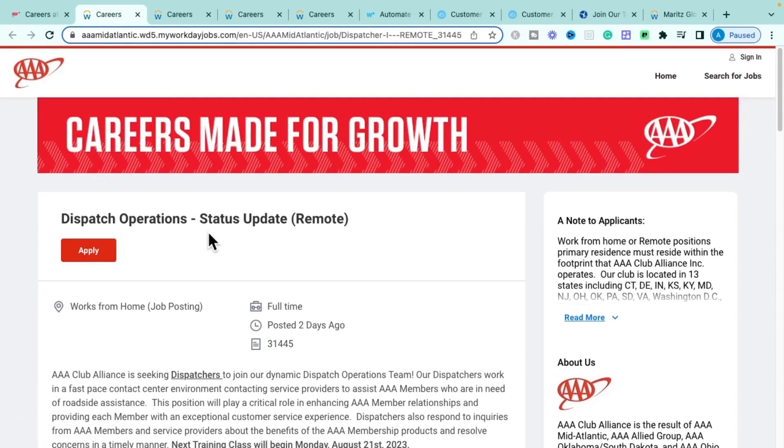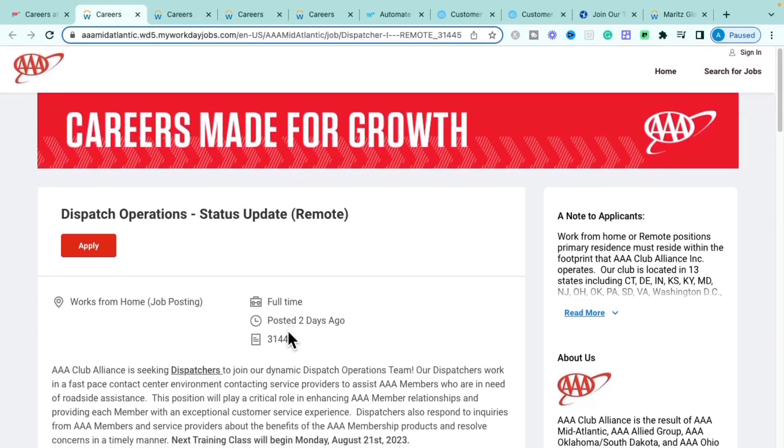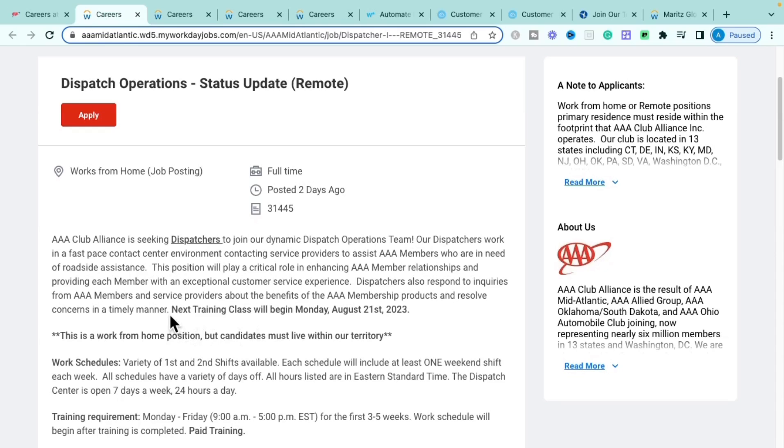The first role is the Dispatch Operations Status Update role. It is a fully remote, work-from-home position. They do have specific states you have to live in, which we'll get into further in the job description. This is a really great and phenomenal role.